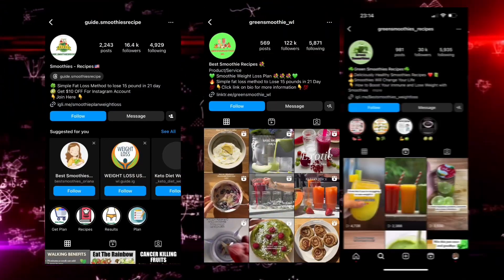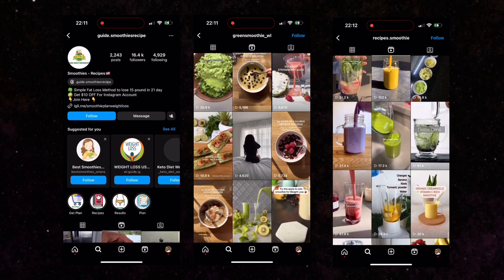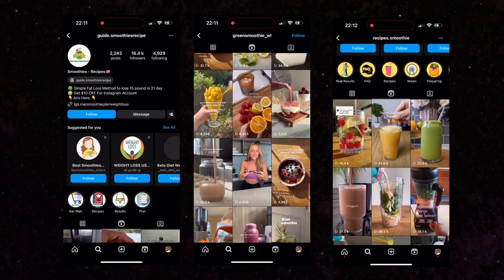Now if these pages are consistent with uploading they'll be earning a lot more. This theme page strictly focuses on smoothie recipes for weight loss. We can take a look at other pages in the same niche — they're very similar, not doing anything different. But what if we can create something like this and actually stand out?